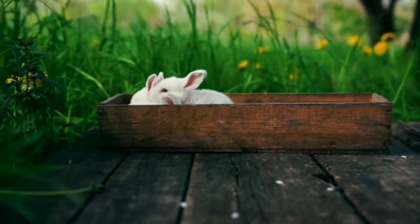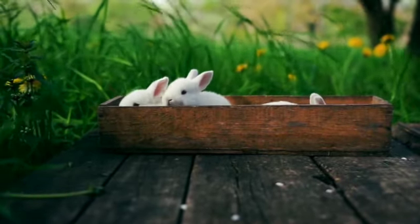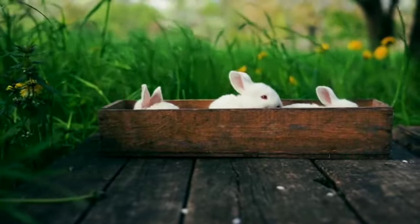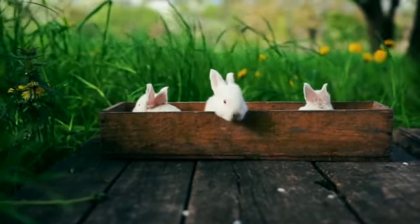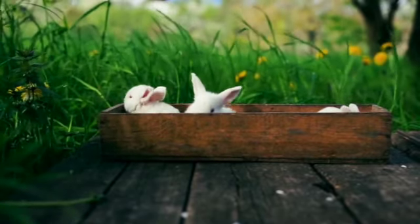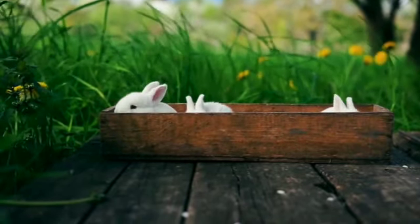Good morning boys and girls and happy Sabbath. I am so excited to be here with you for another Nature Nugget. This week's Nature Nugget animal is so adorable and I can't wait to share some fun facts with you. So let's jump in and start with our clues for this week's Nature Nugget animal.